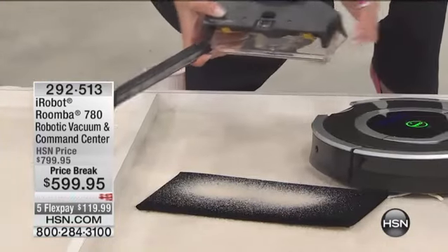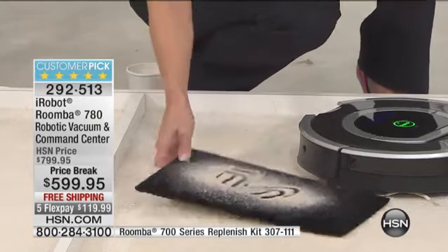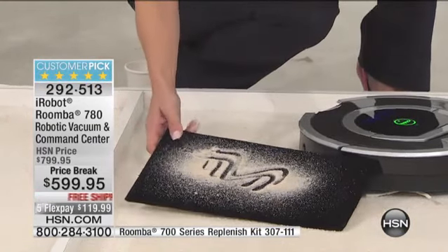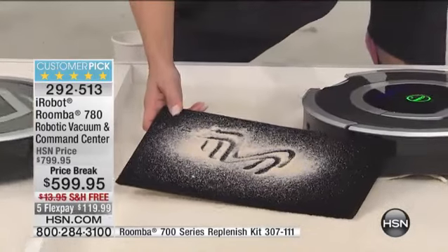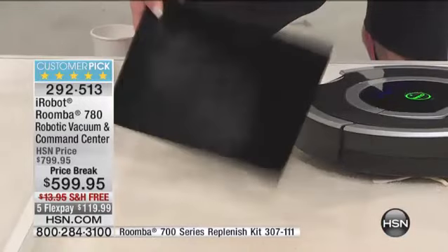Look at this — in just about a minute, look how much sand has been picked up in just that short amount of time. Think about what's hiding in your carpet. If you have pets, you need this. If you have children, you need this. If you have carpets, you need this.